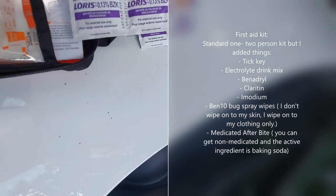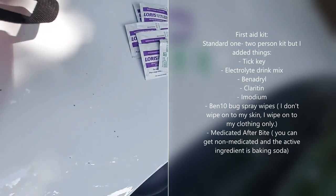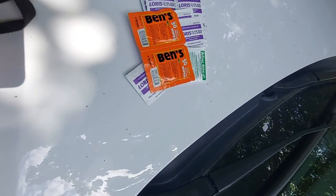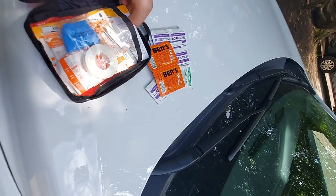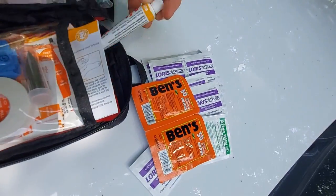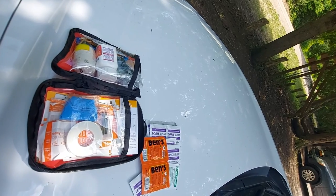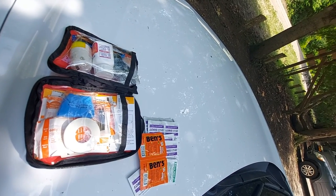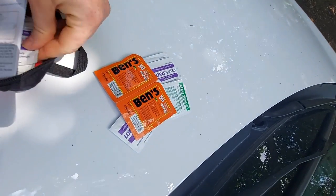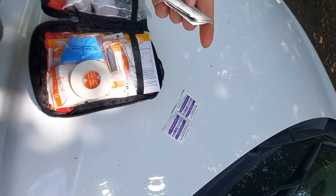I also added Imodium to my first aid kit. Inside there's also a whistle, a compass, and a tensor bandage. I put in DEET 30% wipes — I wipe those onto my clothing rather than directly on skin. I also carry a tube of medicated after-bite, which contains ammonia to stop the itching. You can also get an unmedicated version with baking soda — both are effective.